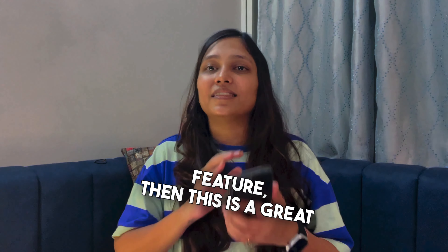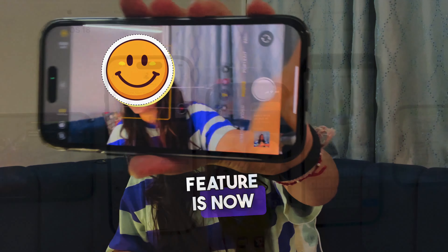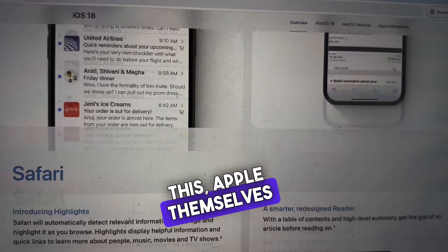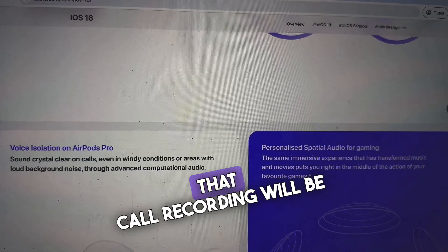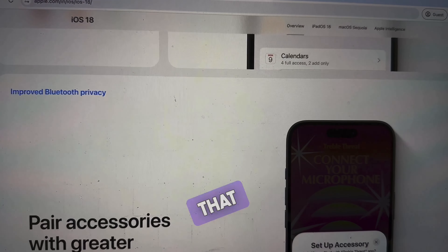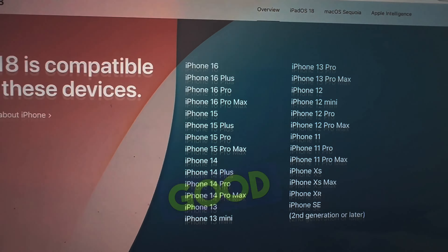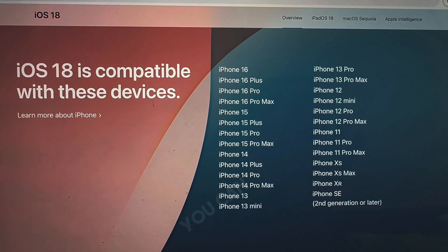The recording feature is now available, and it's not just me saying this — Apple themselves have confirmed it. If you go to Apple's website, go to iOS 18 and click on Overview. It clearly states that call recording will be available on all iOS 18 compatible devices. That means if you have an iPhone XR, SE, XS, iPhone 11 or newer, you're good to go. The full compatible devices list is available on Apple's website.